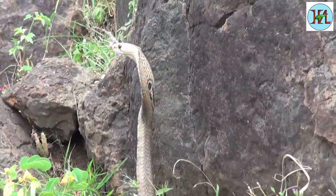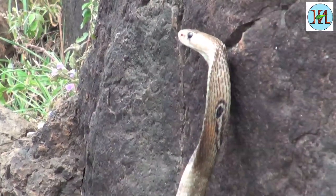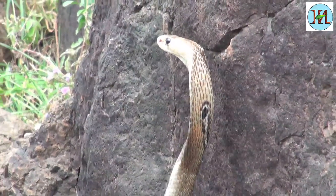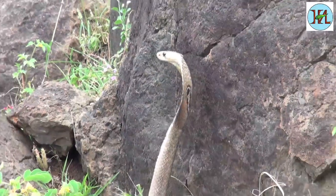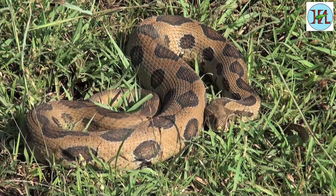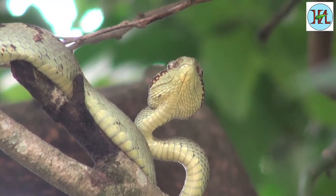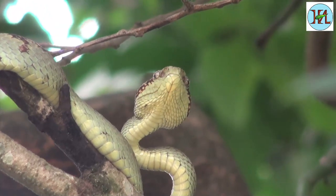The other reptiles that these forests support are the snakes. Amongst the venomous snakes are the spectacled cobra and the Russell's Viper. Specific to this region is the Malabar Pit Viper.